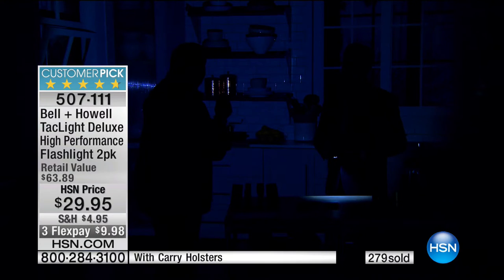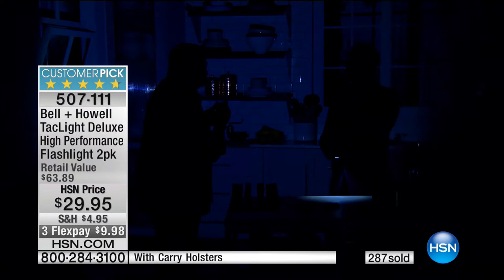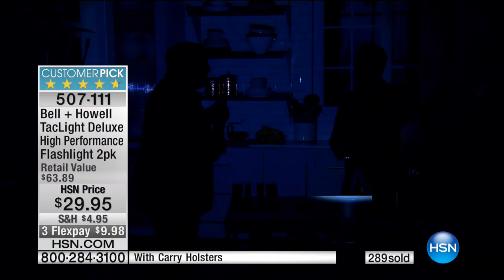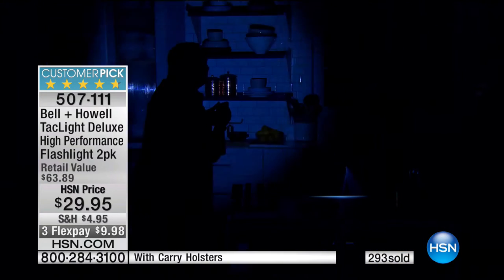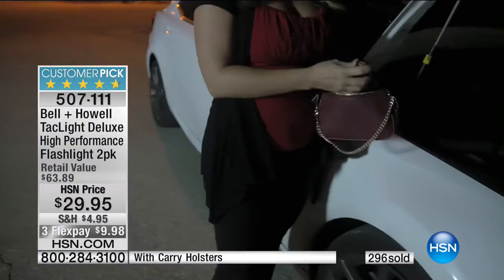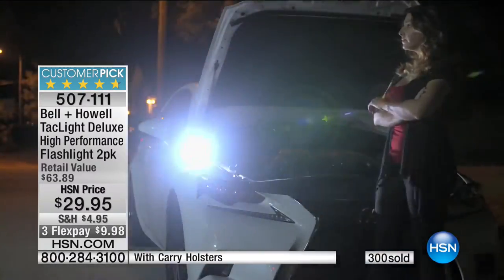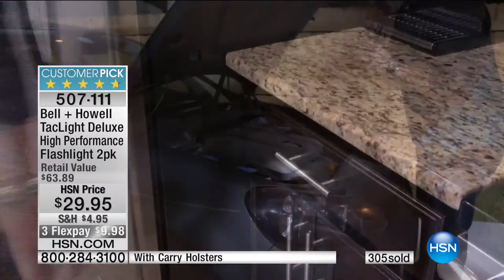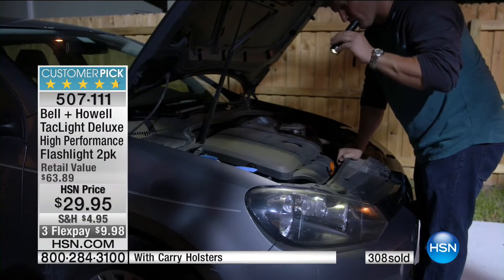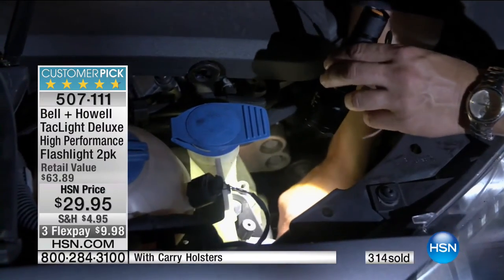Whether you're walking the dog, camping, keeping it in the glove box, tackle box — bring it wherever you go. That zoom feature is something I've never seen in another flashlight. And the reviews are in after a month: five full golden stars. You can't argue with it. Once people get this home and see how amazing it works, you're going to want it for yourself and as gifts for everyone on your Christmas list.